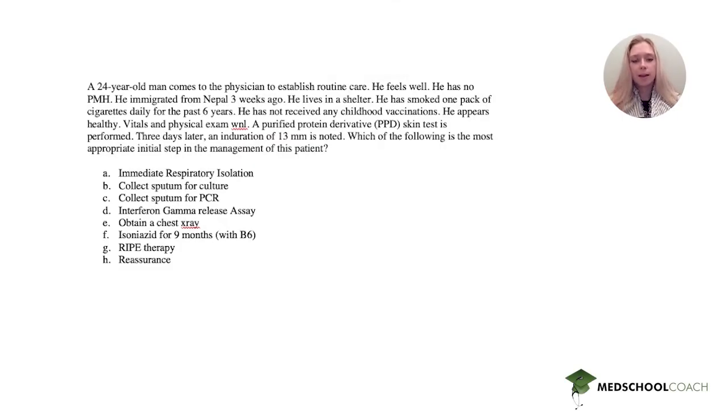Hey everyone, this is Alisa. I have another Step 2 question for you. Go ahead and pause this, answer the question on your own, and then come back and we'll do it together.